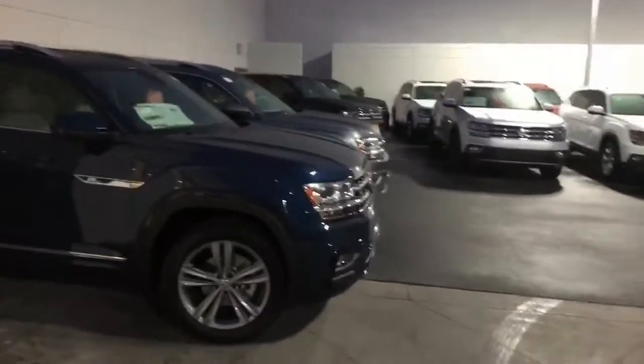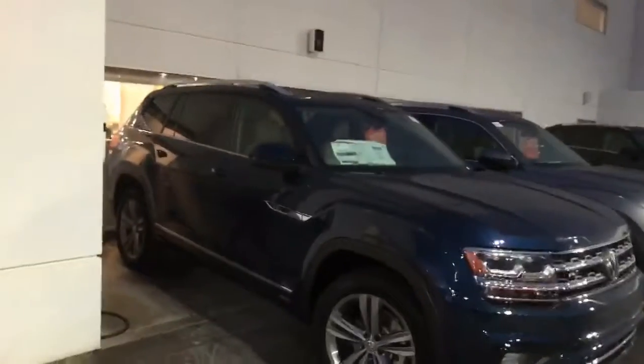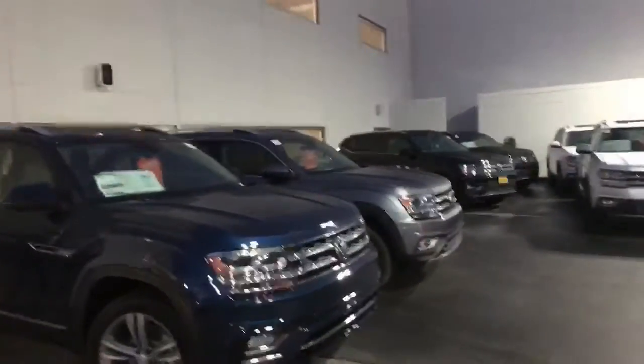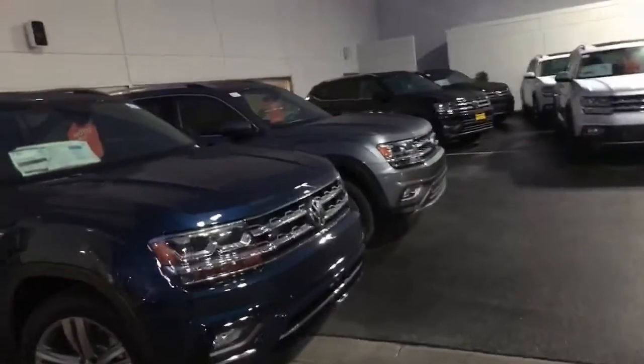Hey, this is Curtis here at Capital VW on this rainy evening. I just want you to know, you're getting this video because you were here recently and I helped you and you looked at an Atlas. I want you to know that every Atlas on my lot is on sale, including 2019s.